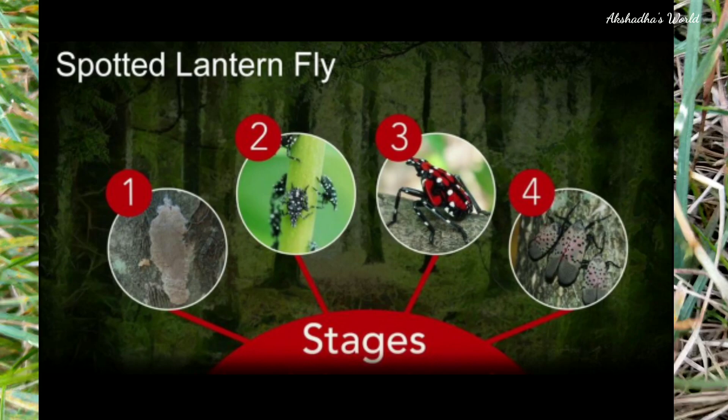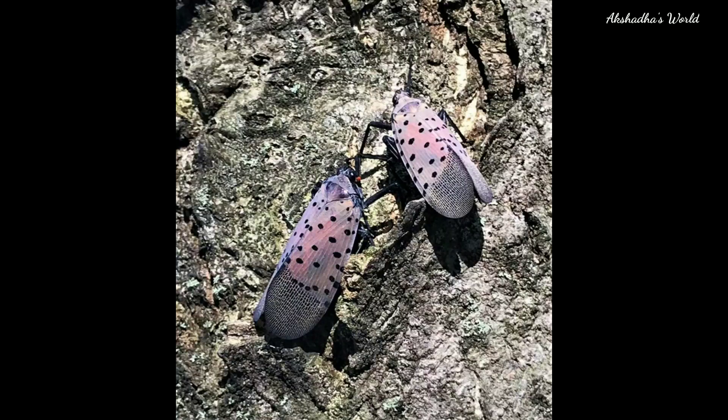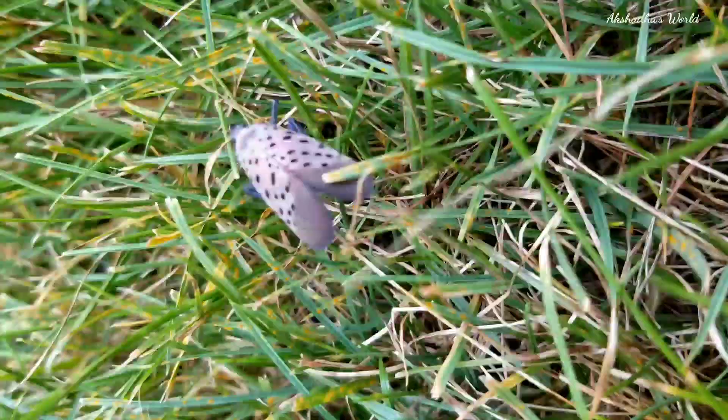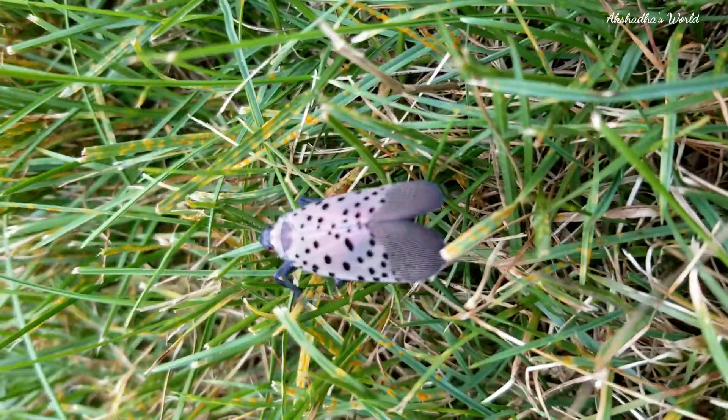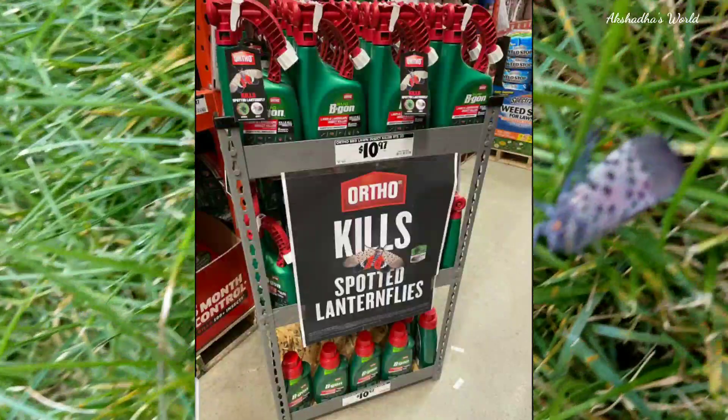This is the spotted lanternfly's life cycle. It first hatches from an egg into nymphs — they cannot fly, they can only hop. They climb on trees for more tender plant growth, and as time goes on they turn red and get their natural red and white spots on their body. In summer, they shed their exoskeleton and grow into adults with wings.